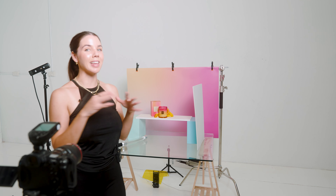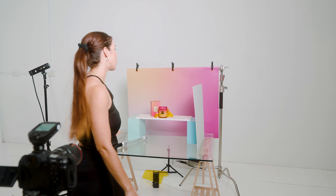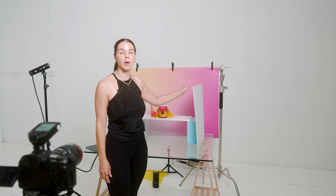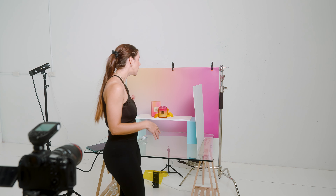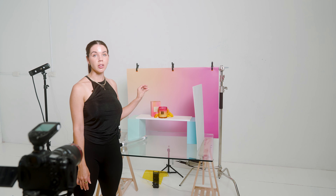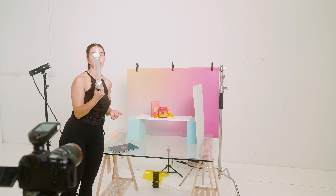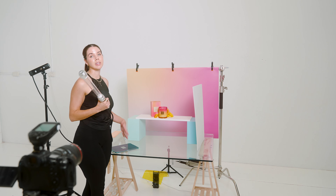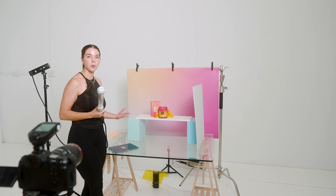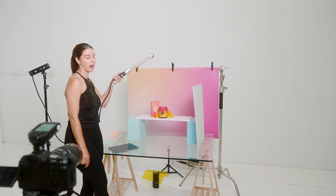For this next scene, it's the same lighting and setup, just different styling and product. I have a white foam board on the right to bounce light back onto the right side of my scene. We have a backlight with a yellow gel on it, and then we have our stick flash. I'm controlling my camera from my iPad using the Canon Camera Connect app, so I can take the photo right from here and see it on my iPad.